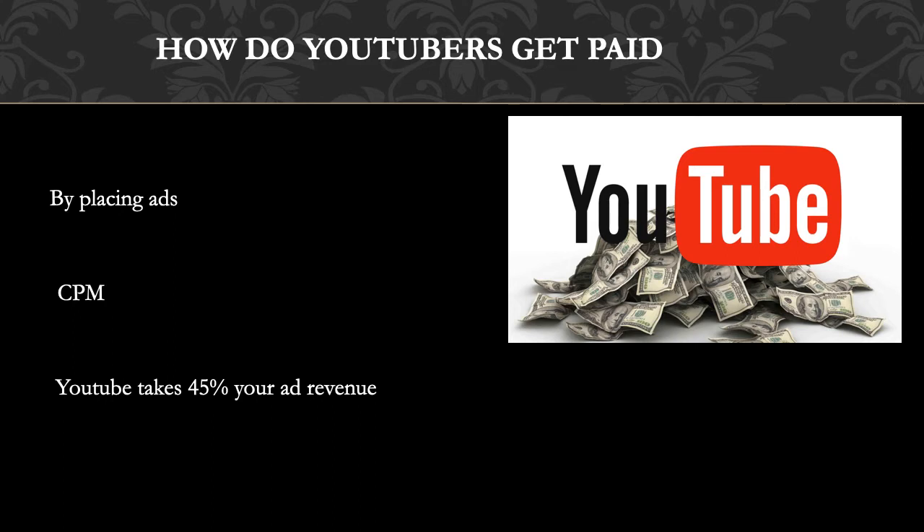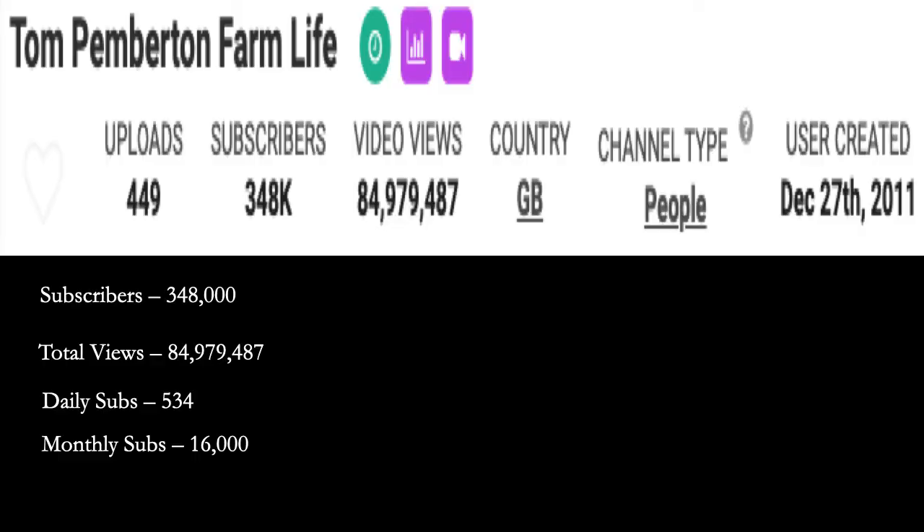CPM is calculated based on how many people watch the video and from where the people are watching. Many factors affect CPM, and these include demographics, content, gender, and time of watch. YouTube will also take 45% of your revenue from advertising. In 2018, advertisers spent an average of $3 per thousand views.